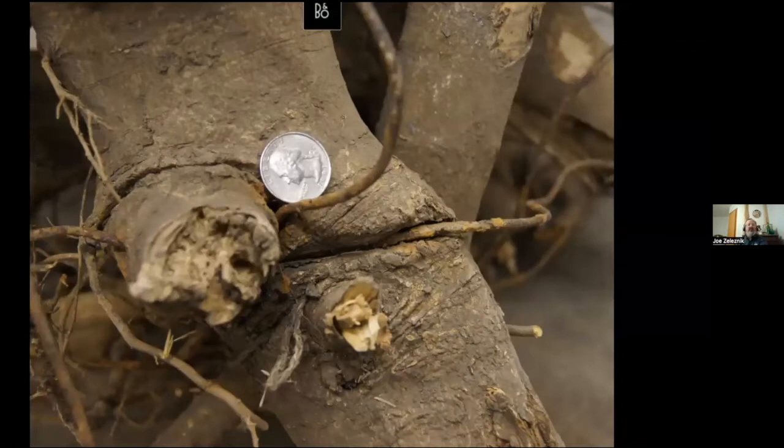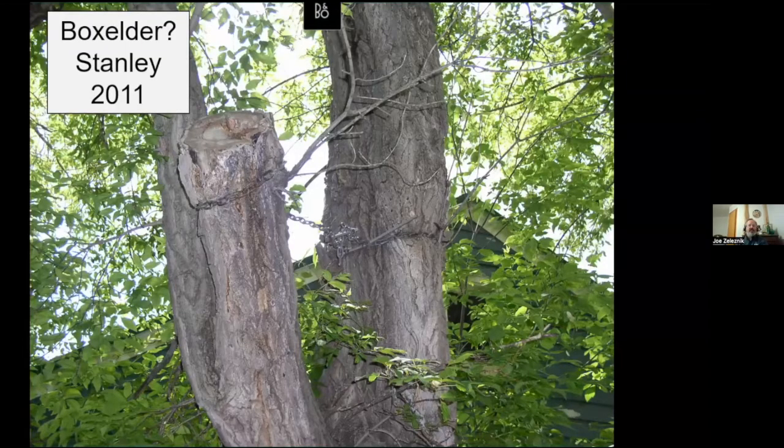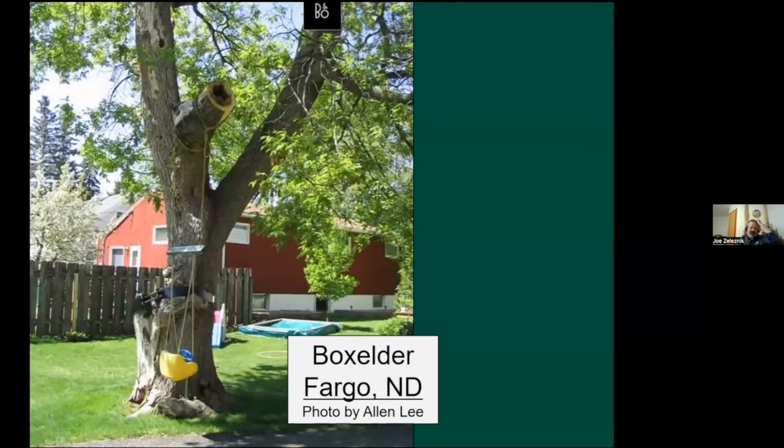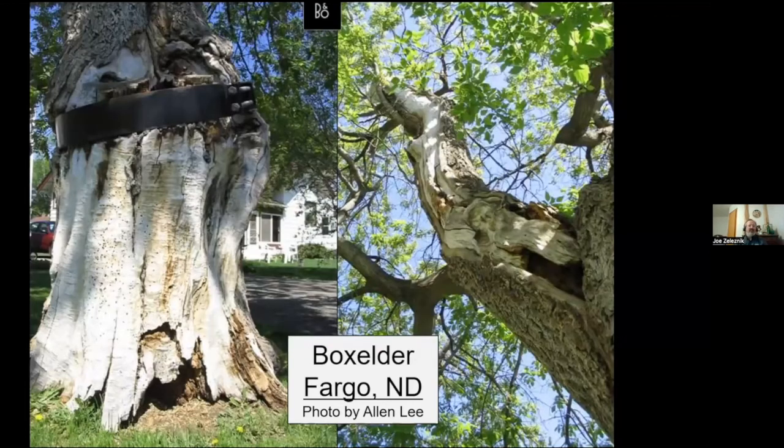A lot of people put chains around trees to hold splitting stems together — that's really not a good idea. If stems are splitting and they're small enough, you could put a bolt across. Generally I recommend getting rid of one of the stems, or perhaps the whole tree, and do that when the tree is young. In Fargo, this box elder is one of the best — or worst — examples. It's hollow, and it's got a strap around it holding parts together. Choking trees off is never a good thing.